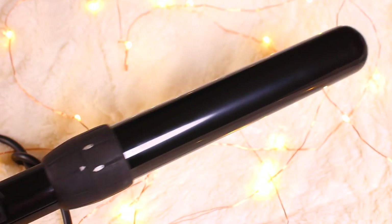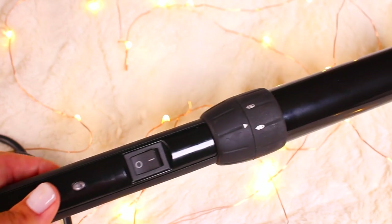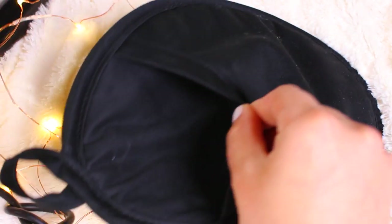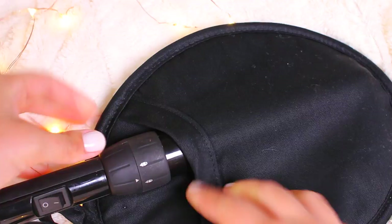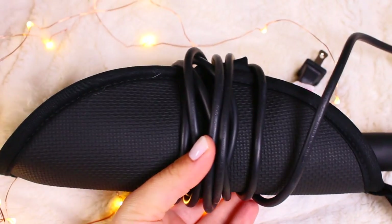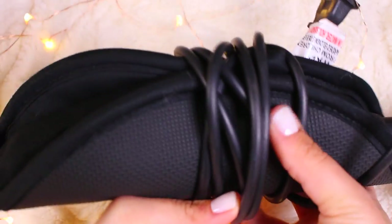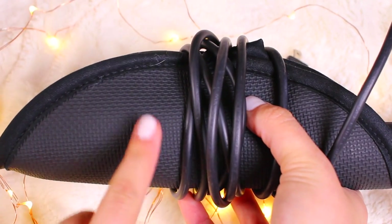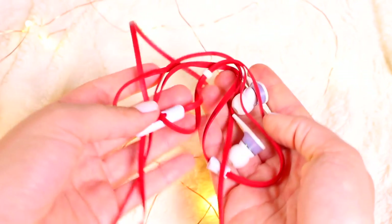For your curling iron, take an oven mitt — I got mine from Target for about four bucks. Put your curling iron in the sleeve, fold it up like a taco, and wrap the cord around it. This keeps it protected if it's still a little hot, and you can also use the flat side to lay your curling iron on in your hotel room so it doesn't burn anything.